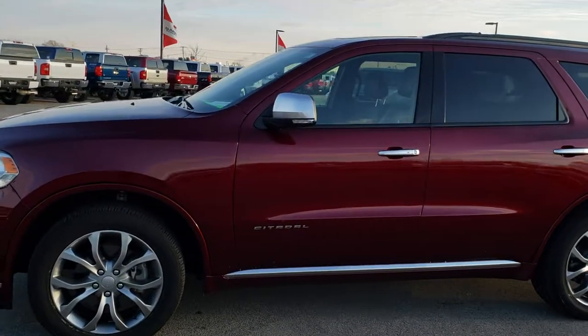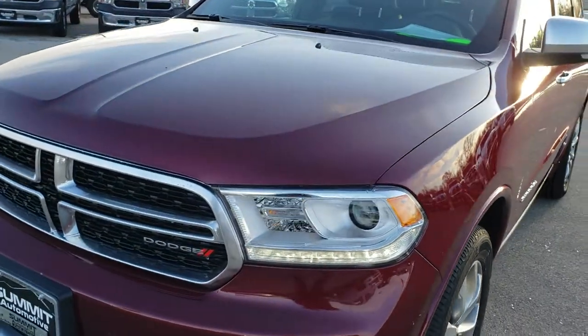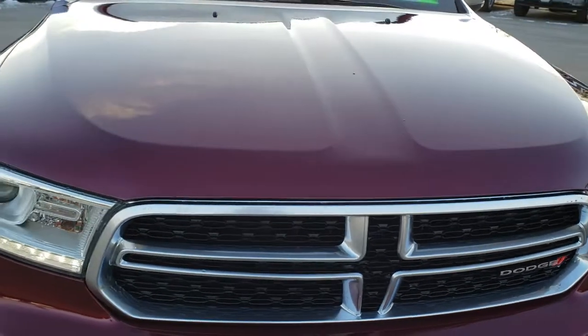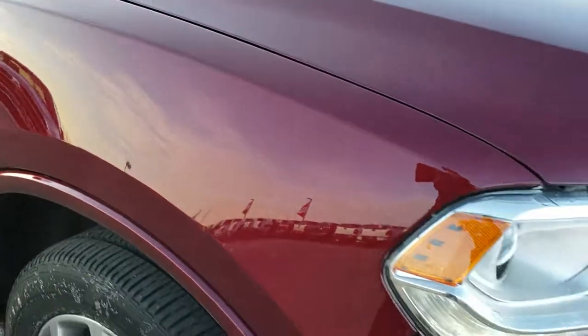This is stock number 8T51A. We are here at Summit Automotive in Fond du Lac, Wisconsin, your new and used Dodge headquarters.